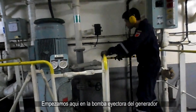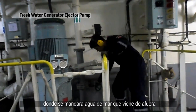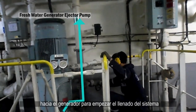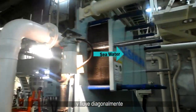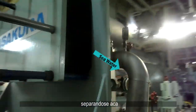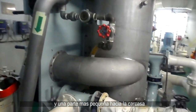We start at the fresh water generator ejector pump, where we send seawater from outside the ship to the machine to begin filling the system. Seawater first enters the condenser and flows in a cross formation, splitting here — part going to the ejector to create a vacuum, and a smaller part to the shell.